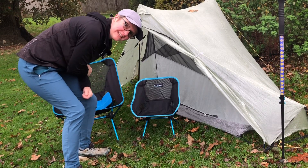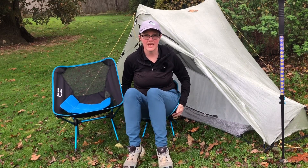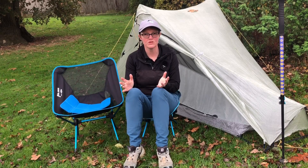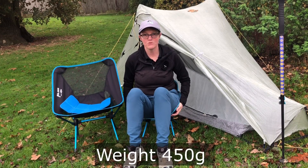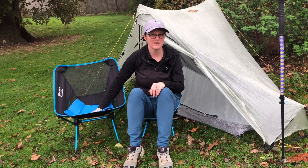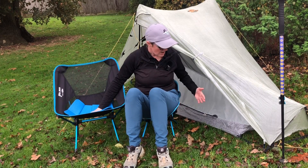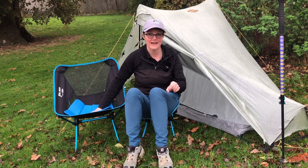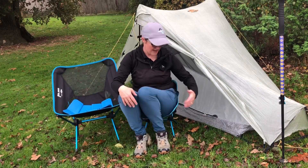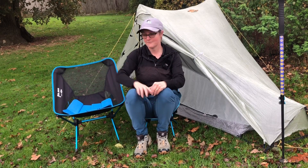Item number one is the Helinox Chair Mini. I love this chair — it's a really small, dinky chair. If you're a small lady, this works absolutely brilliantly. I use my bigger one on weekend hikes, but on a through-hike or something longer I always take the Helinox Chair Mini. It takes up to 14 stone — I'll put the pounds and kilograms on screen. If you've got a big bum it's not for you, but for me it's absolutely perfect.